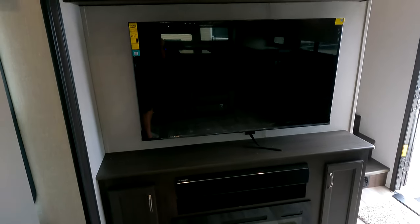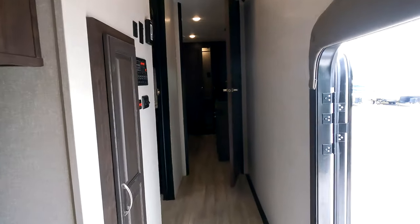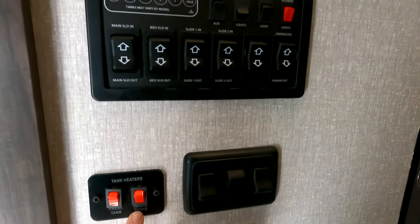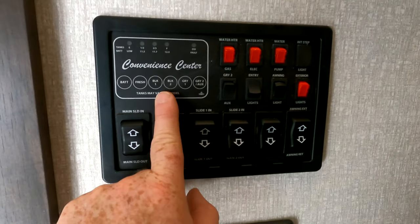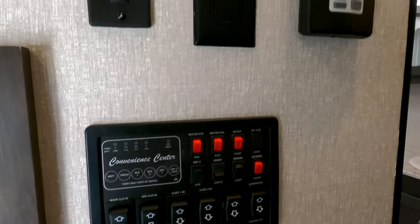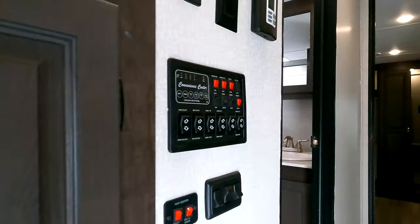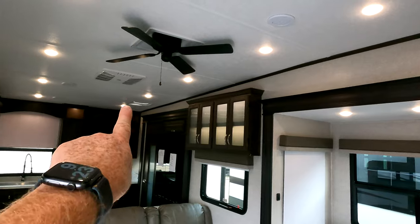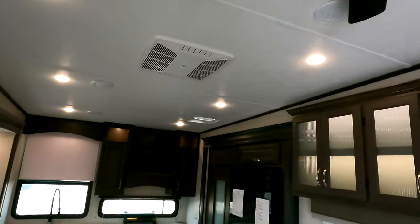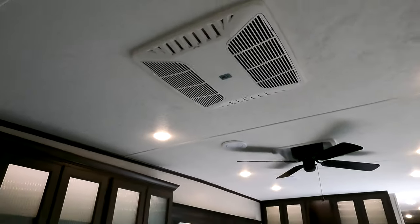All your controls are going to be located here in the hallway — that's the tank heaters I was talking about making it a true four-season camper, all your slide switches, your tank monitoring station, hot water heater selector switch between gas or electric, and this is the single thermostat to control both of your air conditioners. The Coachman Brookstone is outfitted with two Coleman Mach air conditioners — one is a 15,000 BTU and the other is a 13,500 BTU.